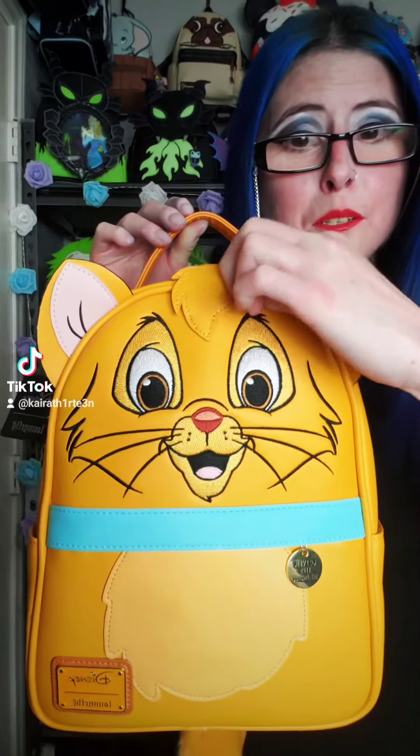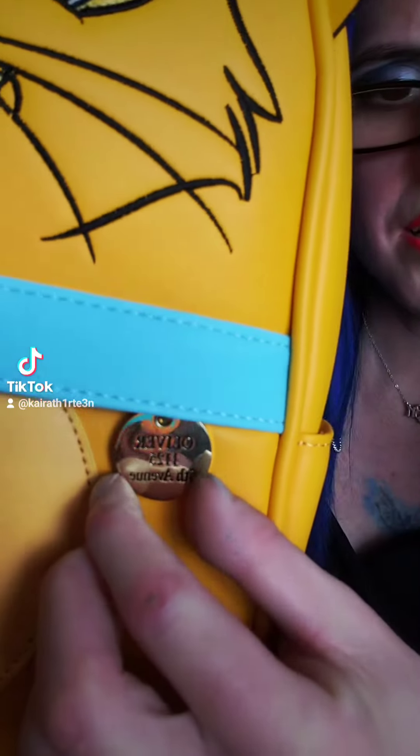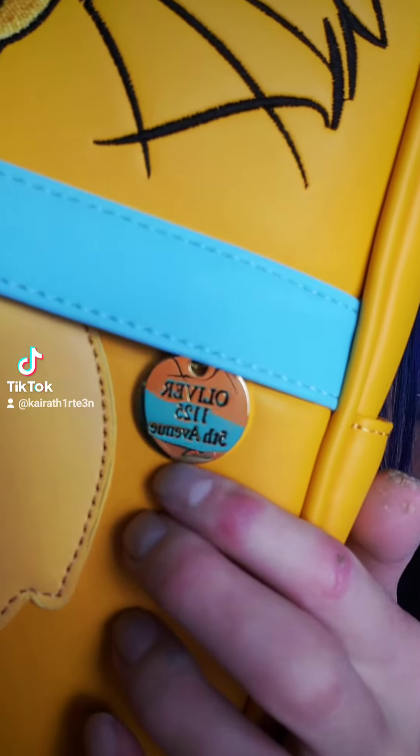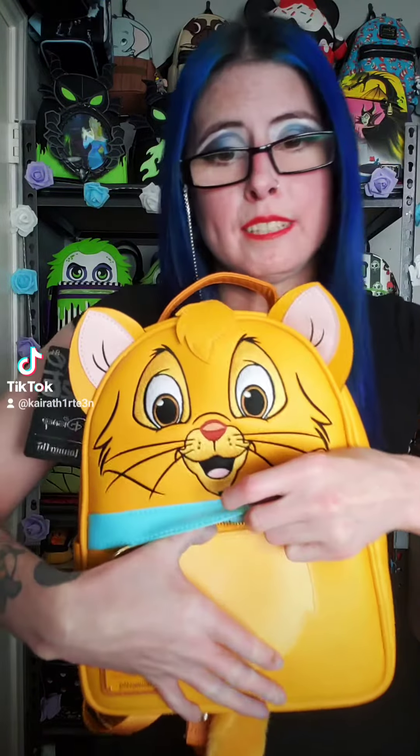The front of him is a Figaro bag style, and it has Oliver's face, his cute ears, his little tuft, and his eyes are embroidered as well as his mouth. His front pocket's charm is actually his collar charm. The zipper pull is Oliver's tag, and it says Oliver as well as his address on 5th Avenue. The front pocket is a little hard to get into because you do have to go up and under.